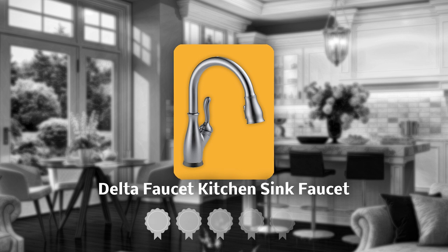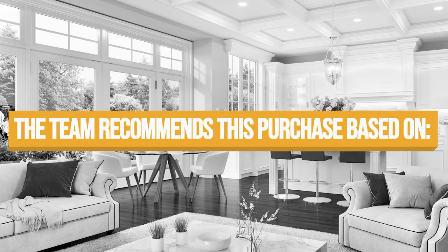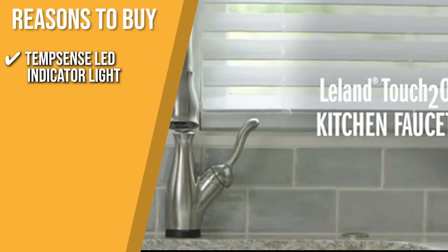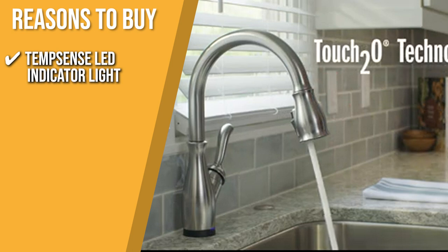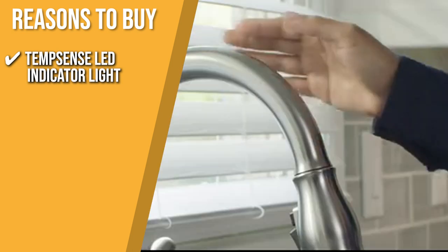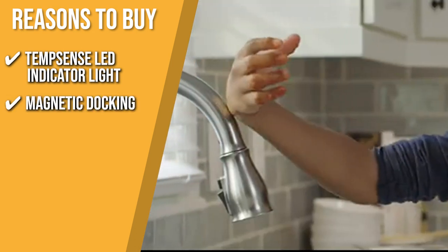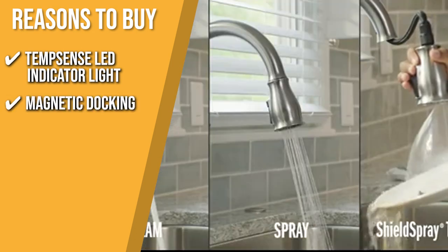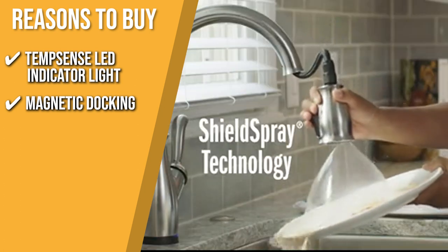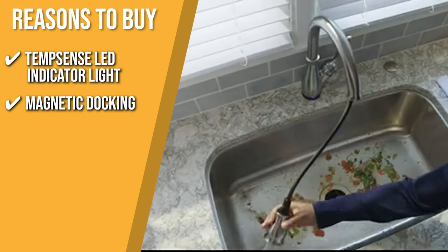TrustedShoppingGuy.com has awarded the Delta Faucet Kitchen Sink Faucet a 5-badge rating. The team recommends this purchase based on the following. TempSense LED Indicator Light: the color changes to reflect the temperature of the water, allowing you to check the temperature from across the room. Magnetic Docking: your kitchen sprayer is quickly snapped into place using a powerful magnet so that it will stay docked and not droop over time like other kitchen faucets.